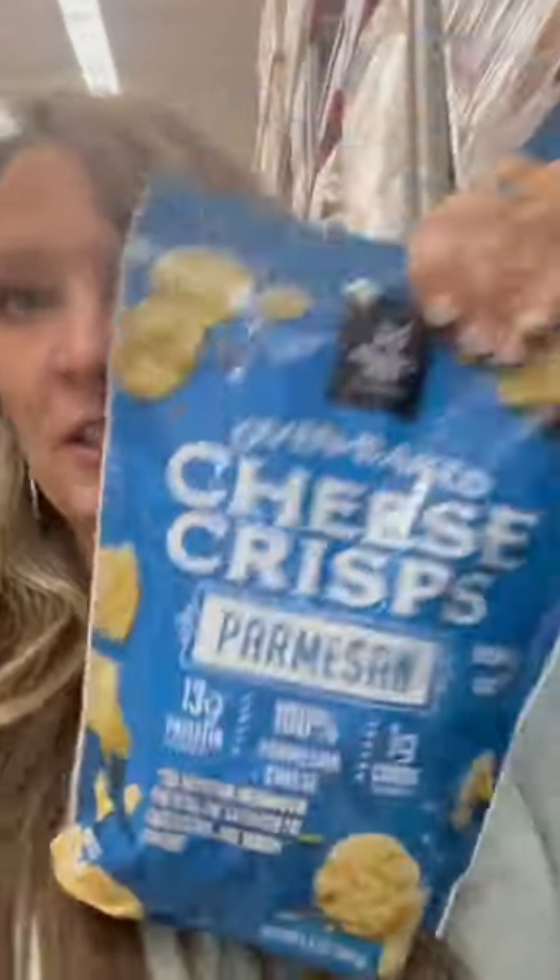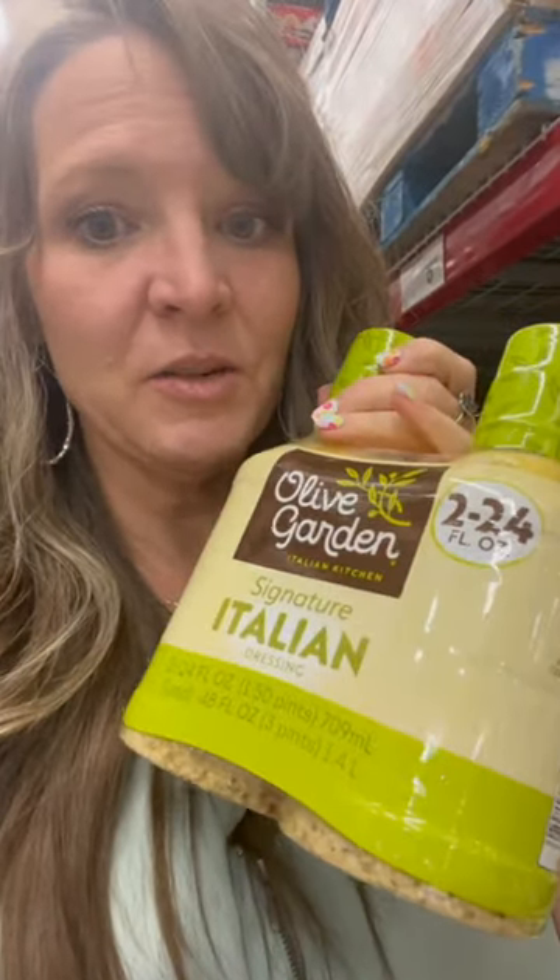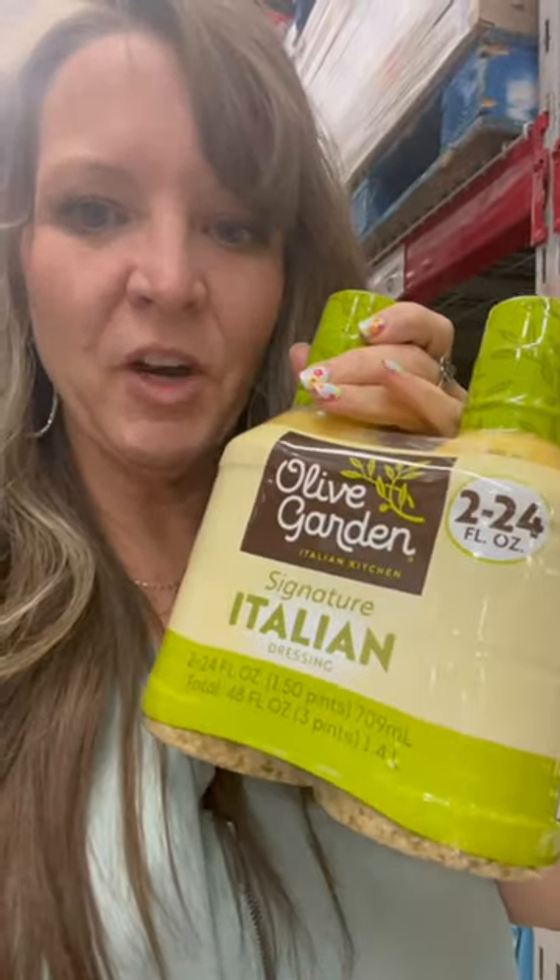These Parmesan crisps are a great buy — look at the size of this big bag. This will last you forever, but you can't keep them opened too long because they'll get floppy and chewy, and nobody wants floppy chewy crispy cheese. These are only $9 for this big old bag. This right here is hands down my favorite salad dressing — there are some less-than-great ingredients in it, but it's less than two carbs, and that's all that matters for a store-bought dressing. It's the Italian from Olive Garden.